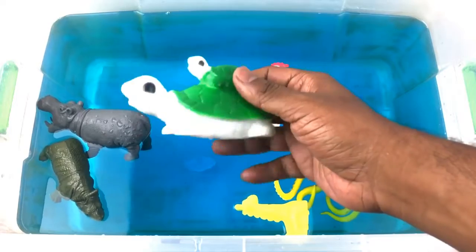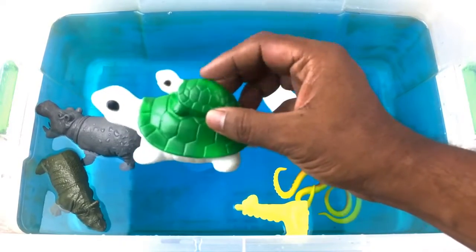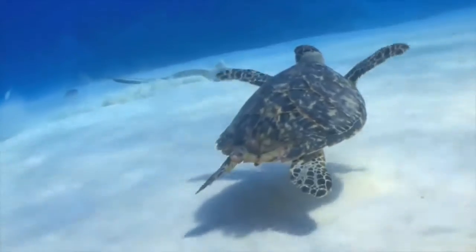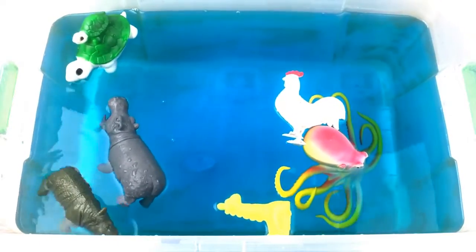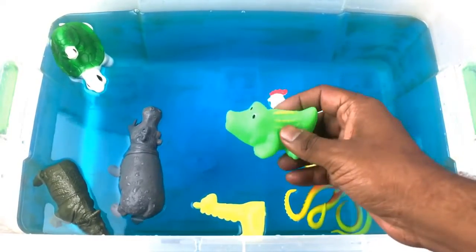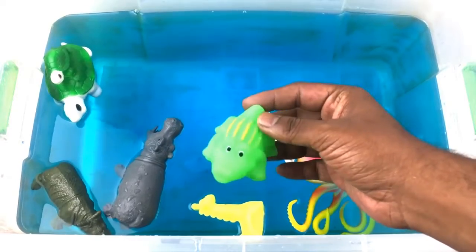Green and white color turtle with a baby turtle. Crocodile! Green color crocodile.